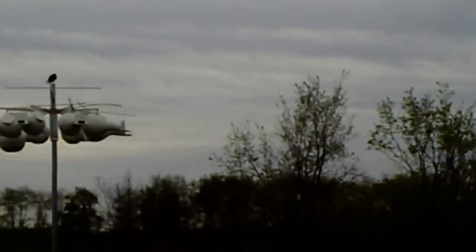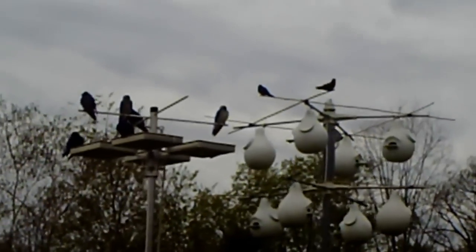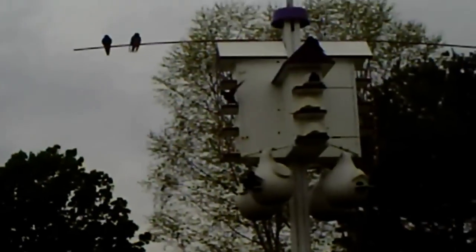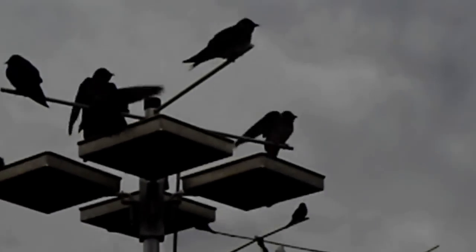Everybody's going to come and tell me that they're hungry at this point. So let's go ahead out and we'll lower this feeder down and get them ready to eat. They're all getting pretty happy that I'm here to take care of them, and we'll make sure they get taken care of.